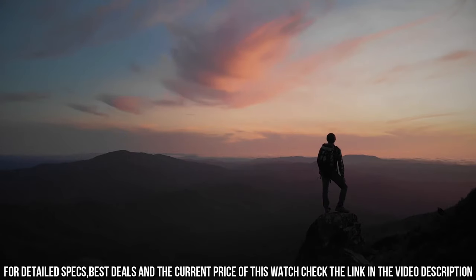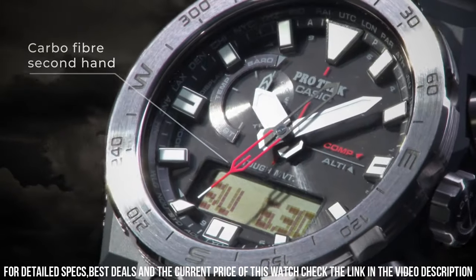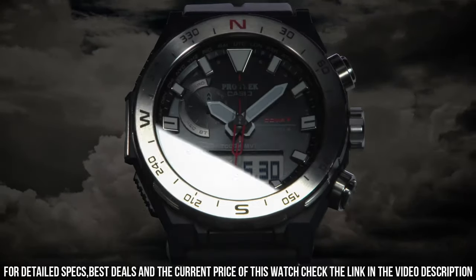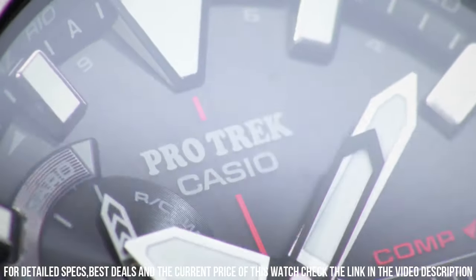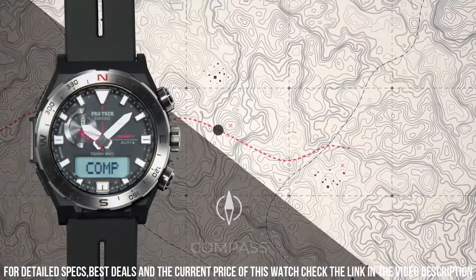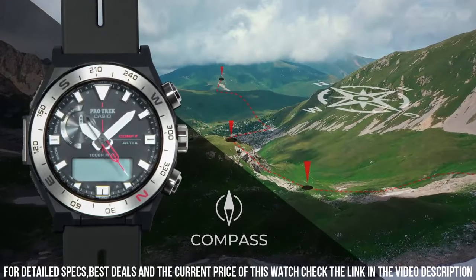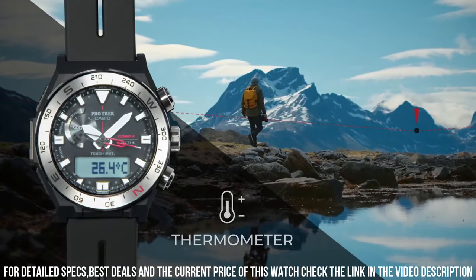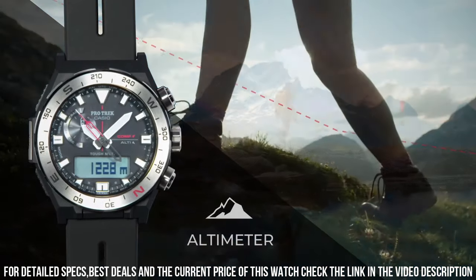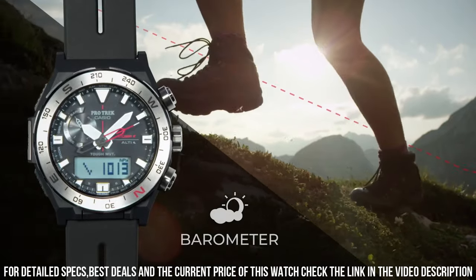The watch also includes a variety of features, including a compass, altimeter, barometer, and thermometer. It also includes a stopwatch and countdown timer. The watch is water-resistant up to 100 meters, which makes it suitable for swimming and snorkeling. It also features a battery life of up to six months on a full charge. Overall, the Casio Pro Trek PRW6801JF Watch is a great choice for outdoor enthusiasts who value durability, functionality, and reliability in their timepiece.